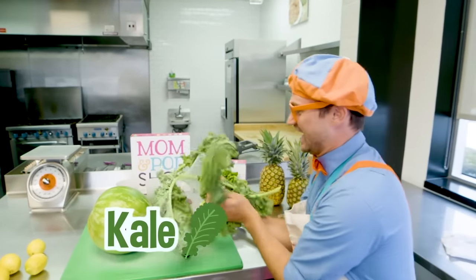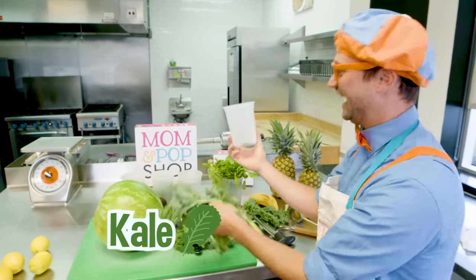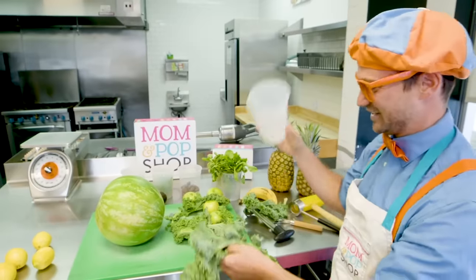This is kale! And kale is really yummy! And it doesn't like containers!